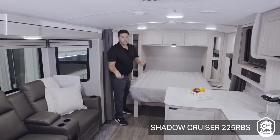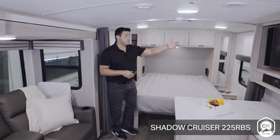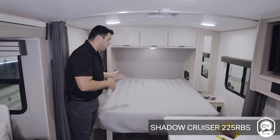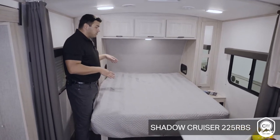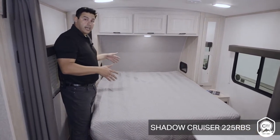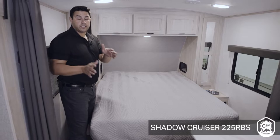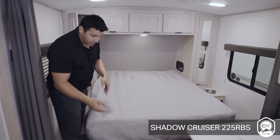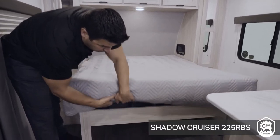After you and your significant other enjoyed a meal, sitting here watching TV or listening to music, it's time for cleanup and time to get ready for bed. A couple of new things for 2023: this bed is queen size, giving you a special place for your little campers — in the way of a four-legged camper, your dog. Shadow Cruiser is calling it the Pet Palace.